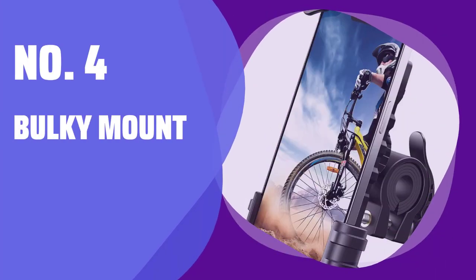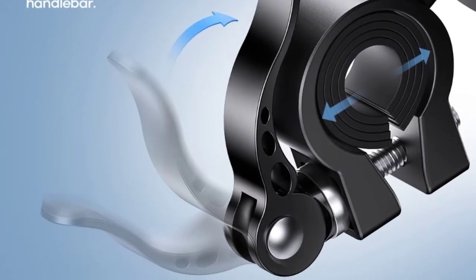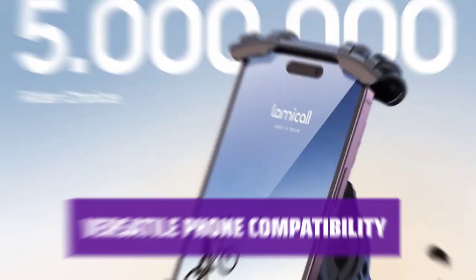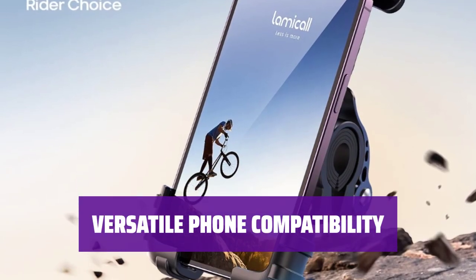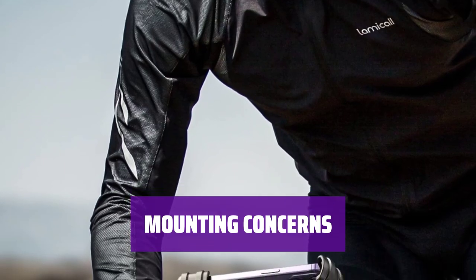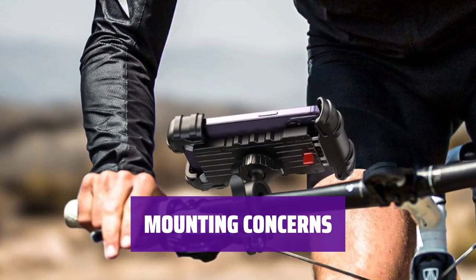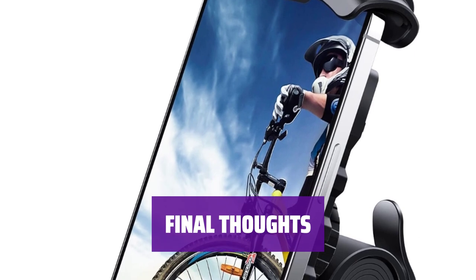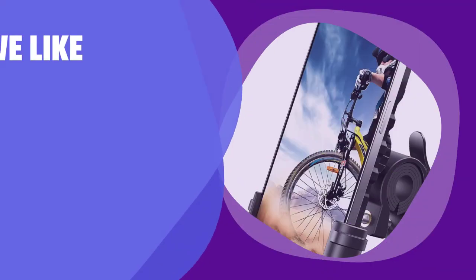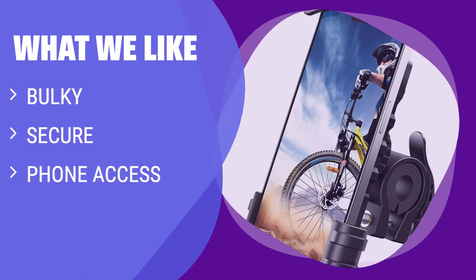Number 4: Bulky Mount. Avoid this mount as it is bulky and difficult to assemble — not ideal for rough terrain. It fits a variety of phone sizes in the lineup for convenient access and provides easy access to your phone while on the go. However, it may not securely hold your phone in place during bumpy rides. Consider other mounting options for a more secure and streamlined experience. What we like: if you are looking for a secure and easy-to-access phone holder for a wide range of phone sizes, you should consider this option despite its bulkiness.